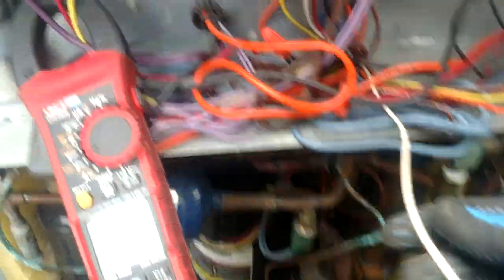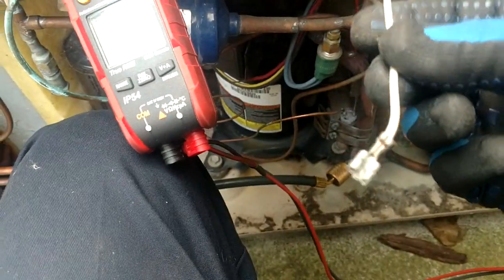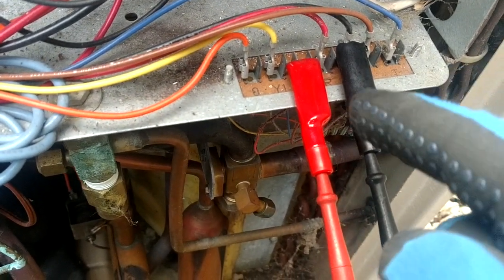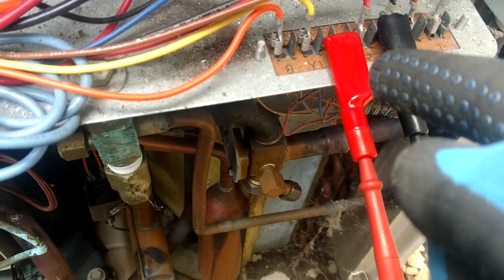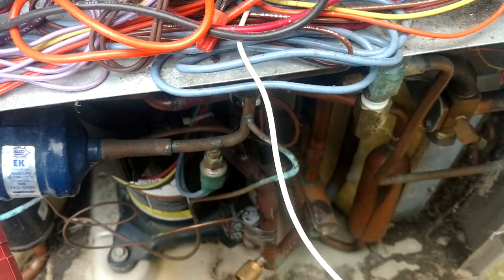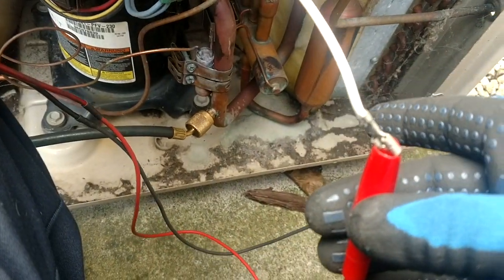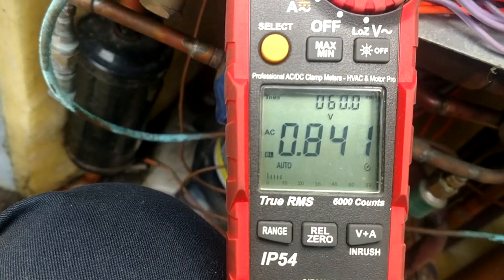Alright, so now what we've done is disconnect the white wire coming off of the defrost board, so it's not hooked up. We're still hooked up over here. We should still have 24 volts because the indoor unit is sending it to our W1 terminal right here. And yes, we do still have 24 volts. But now if we come over here and go to the W wire coming off of the defrost board — so now we're hooked up there with common and 24 — you see we have nothing.